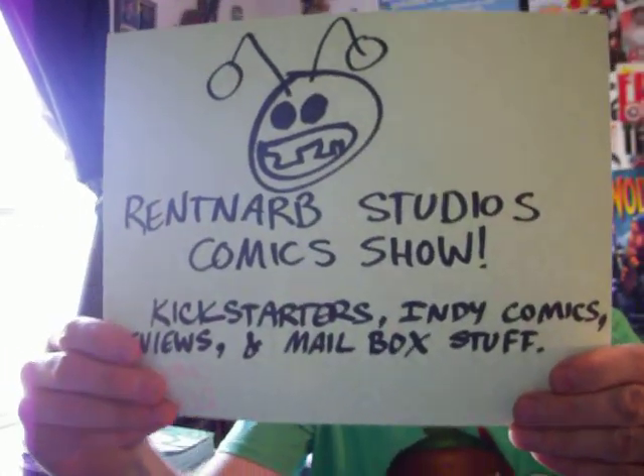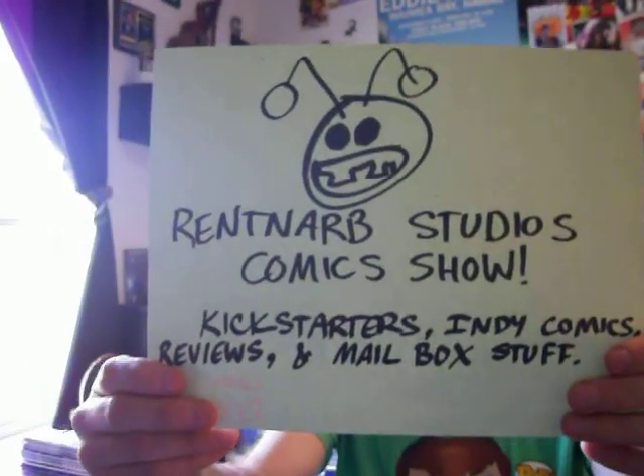Hello, I am Gary Brantner of Red NARB Studios Comics. It's probably the seventh time I've tried this, but hopefully I don't mess up or the batteries die on me again. Anyway, this is my show, Red NARB Studios Comics, where I review the things I've read, talk about things I've backed, and tell you where you can get those things after the Kickstarter has ended — all that fun stuff.